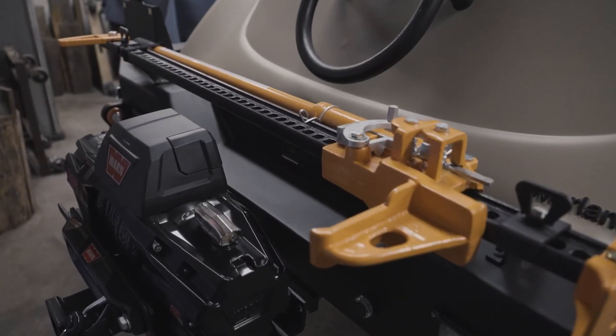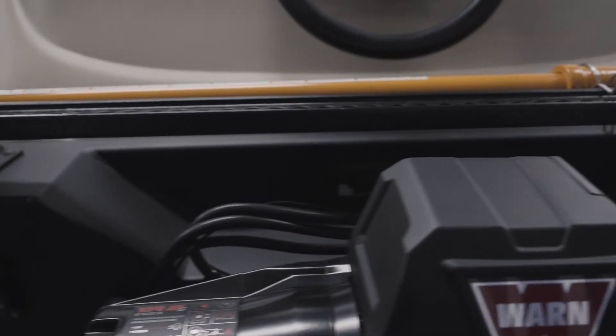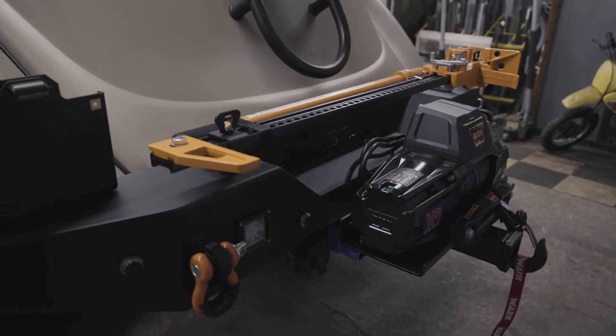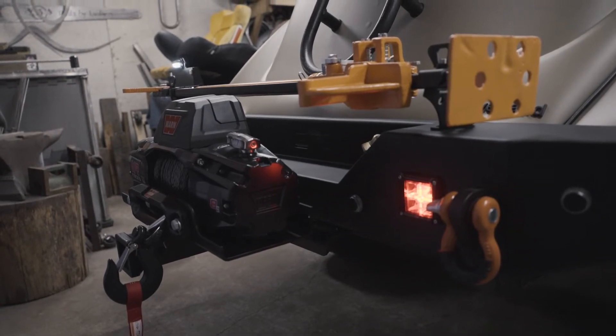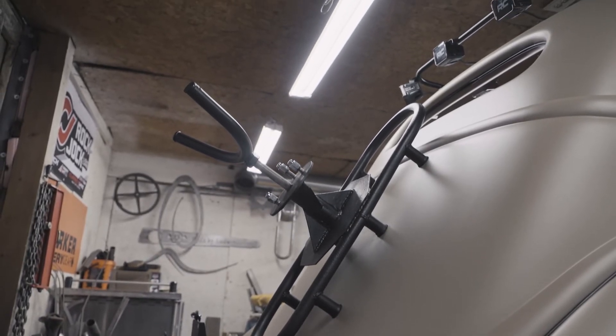The rear bumper is a Body Armor 4x4 that is factory for a Jeep Wrangler that I retrofitted onto the rear. Also mounted on the back is a Warn 8,000 pound winch. Full LED tail lights and LED reverse lights, and also a spare tire holder for a full-size 35-inch tire.